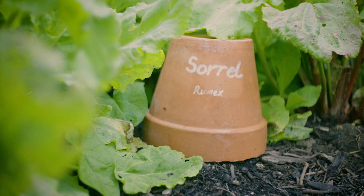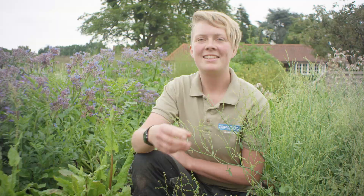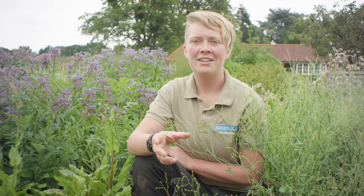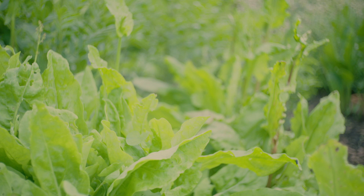This is sorrel or Rumex acetosa, which is different to wood sorrel which is a type of oxalis. These perennial herbs are grown for their tangy slightly sour flavour which is just perfect for adding a real kick to sauces, salads or for egg dishes or even to make a classic sorrel soup.